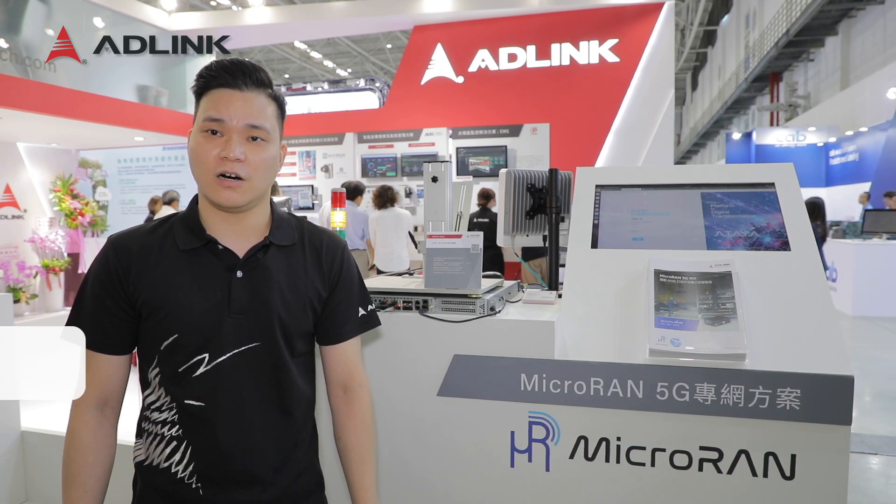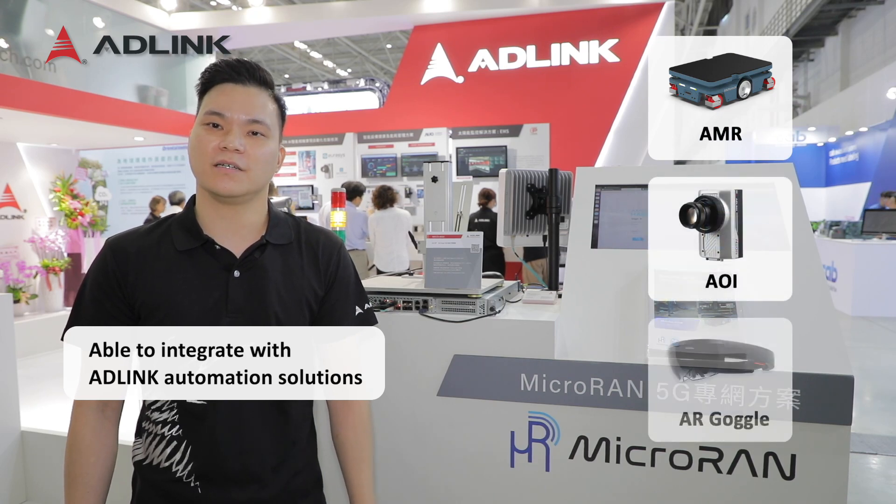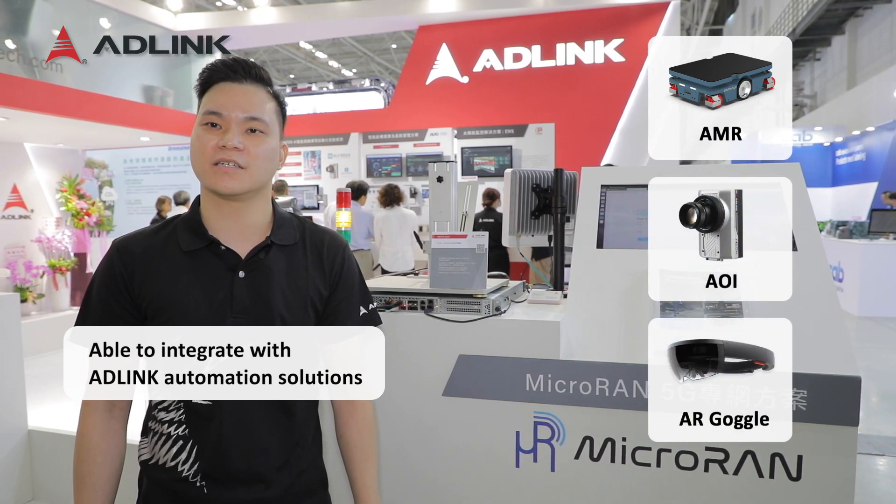AD-Link also offers several automated devices such as AMR and AOI, which make us your ideal partner in setting up a small factory.